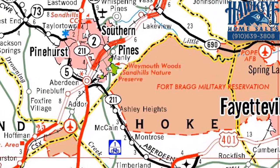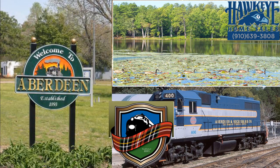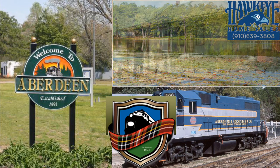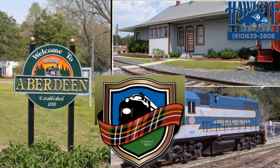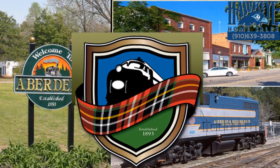Easy access to Fort Bragg and Camp McCall, this home awaits a new family as part of the growing town of Aberdeen, the third most populous community in Moore County with about 6,500 residents and still a commercial, industrial, and railroad hub.